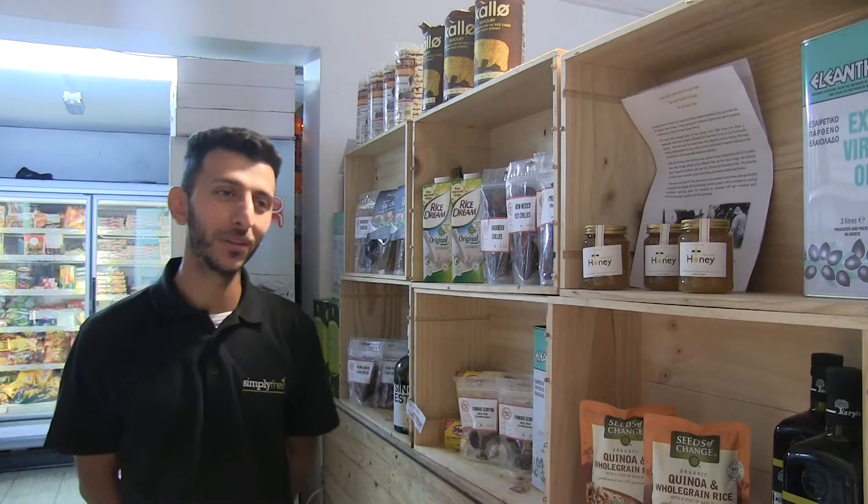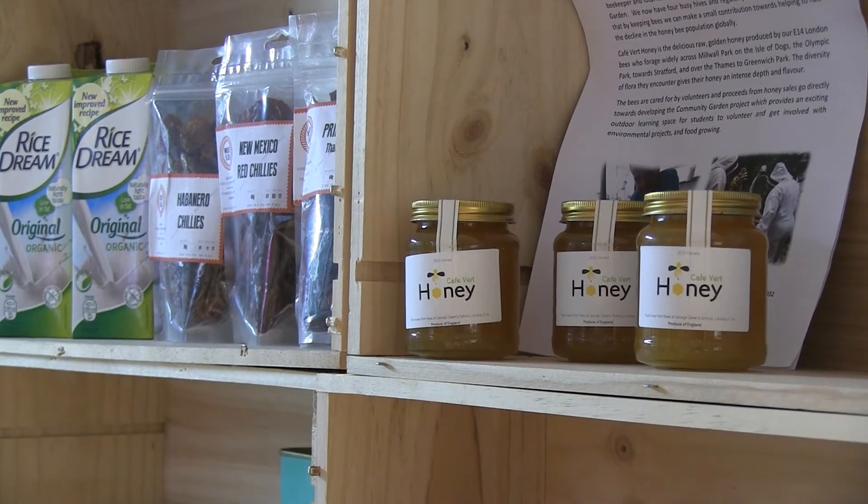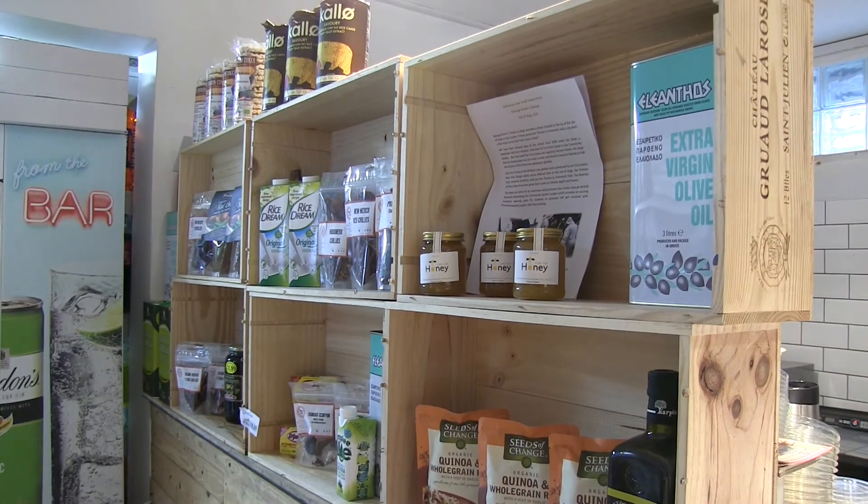Here we display our new products that come into the store, also a lot of food produce. For example, we have honey from George Green's pool in E14 and Iowa Dogs.